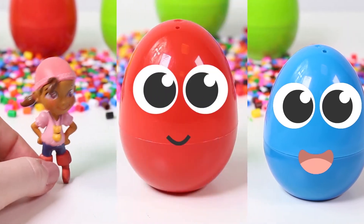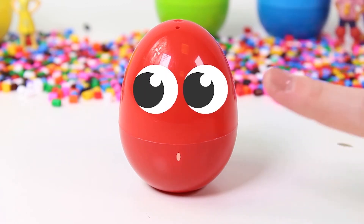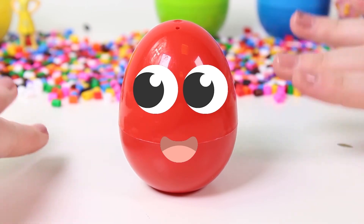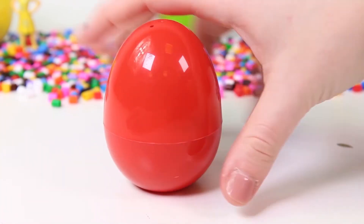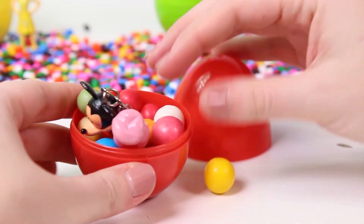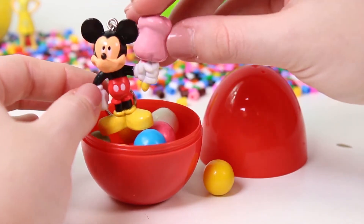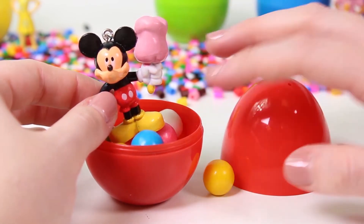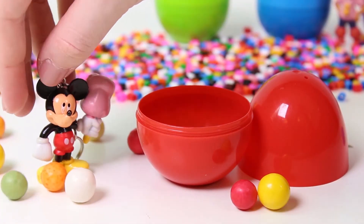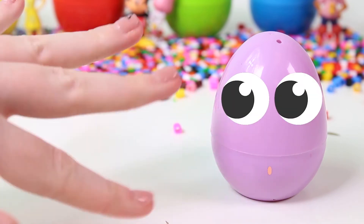Let's see if our friend the egg likes Izzy. The egg said hi to Izzy — now they're friends! Okay, now you're up, red egg. Hi there — what's your color? That's right, you're red! Let's find out what's in here. There are lots of sweets, and there's Mickey Mouse — check out his red shorts, red just like our egg! Hi Mickey! That's a lot of sweets — we're having a great time together!